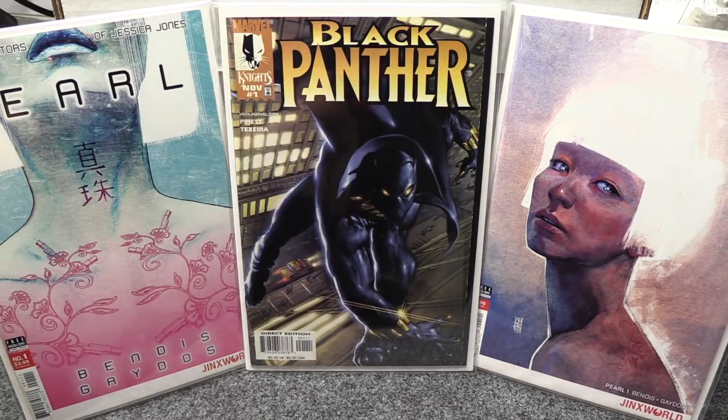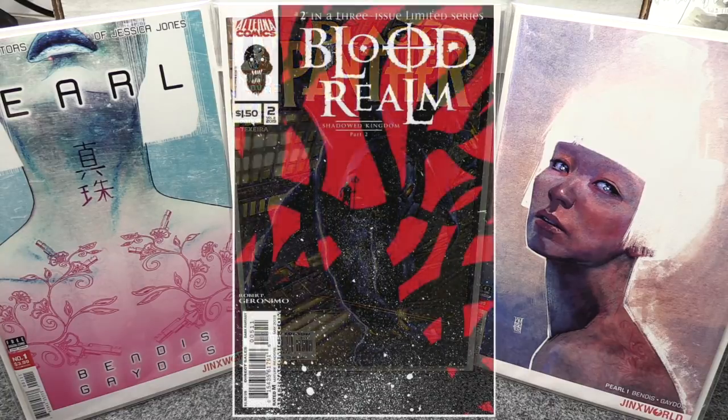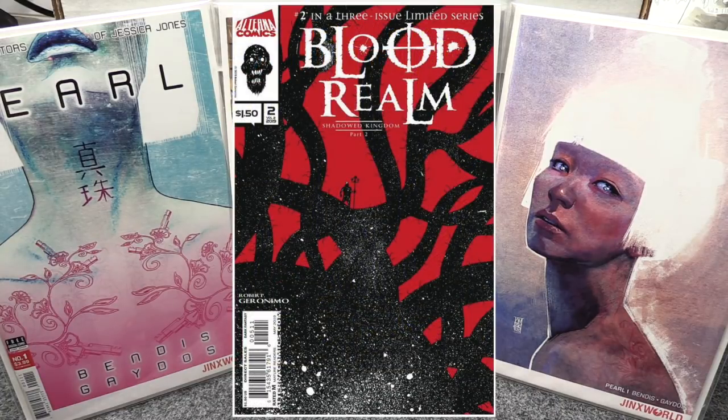It's a pretty light week. From Alterna, I got Blood Realm number two — just the one cover. I really like that series; it's a low print run and the art is a little rough but it's a really good story. It's a buck fifty, you can't go wrong. Robert Geronimo is the artist and writer on that one — I like his stuff and I've showed you the original art I got for his work too.